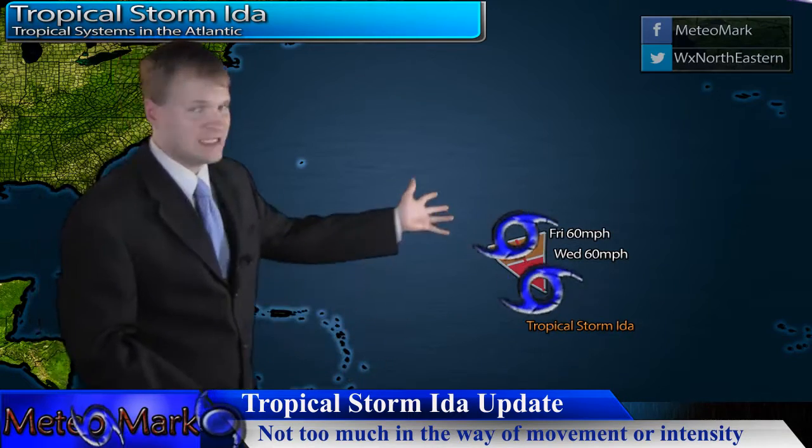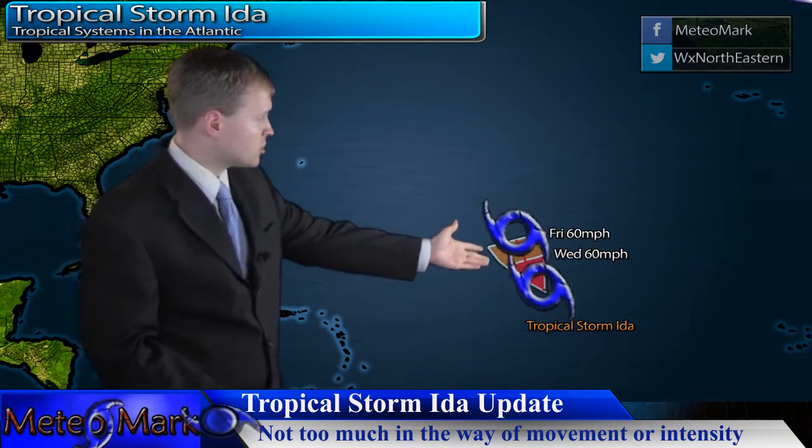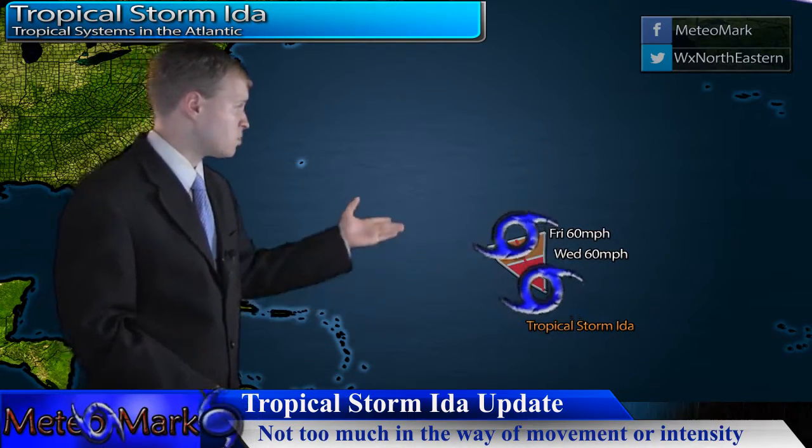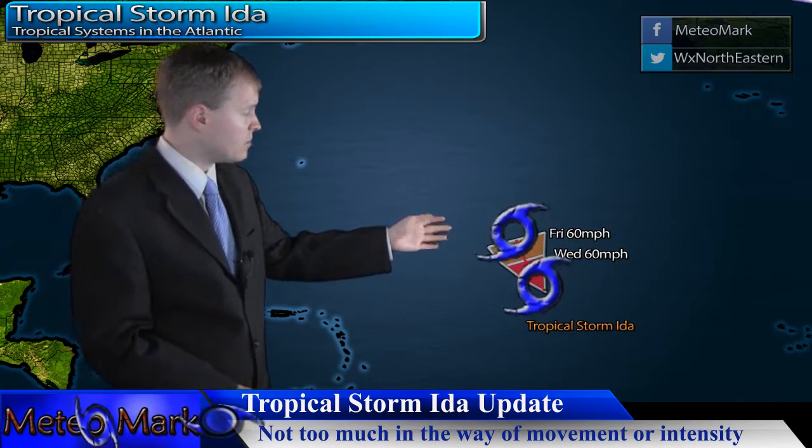We have Tropical Storm Ida, the I-named storm, and this storm is churning and will continue toward the northwest, but it will slow down in forward speed. It's pretty much not affecting any landmass — just of interest to shipping — and will increase to 60 to 70 mile per hour winds. It will not be going anywhere due to very weak steering currents at the moment and over the next week.